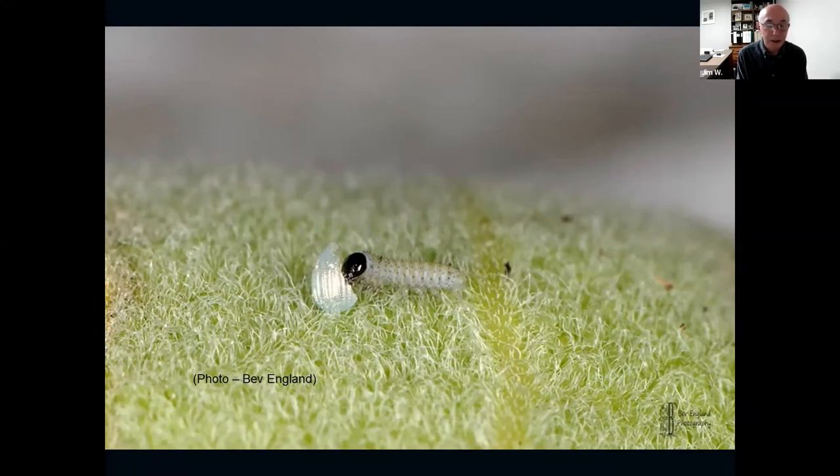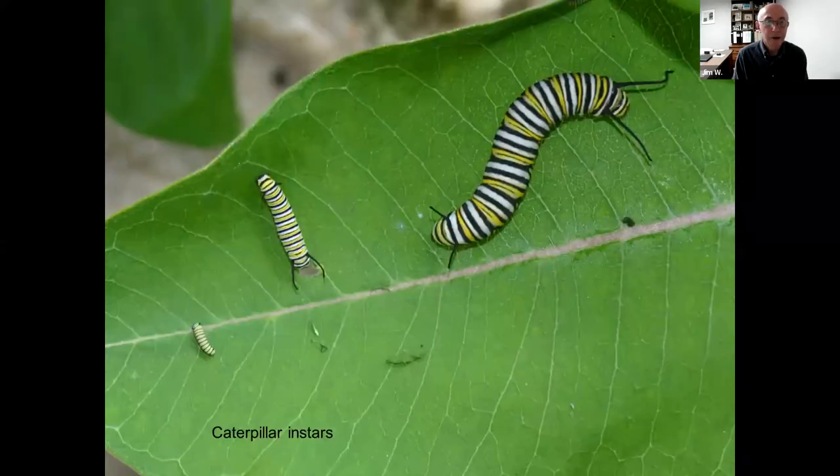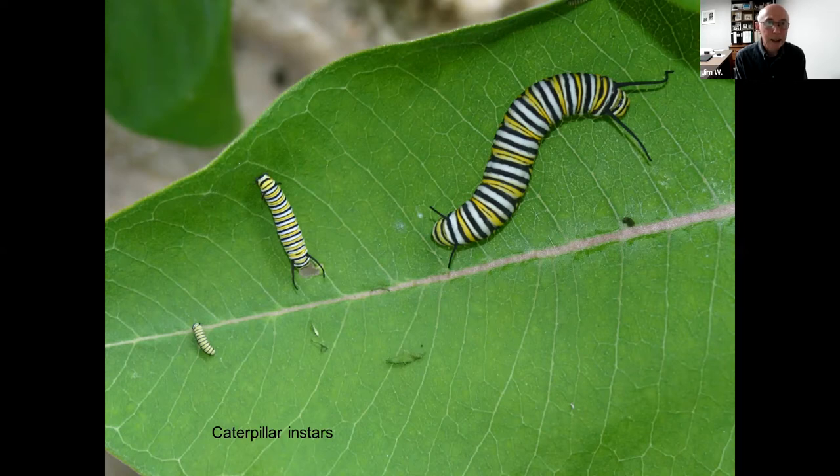Milkweed provides food for the caterpillars when they hatch. Like a lobster or a snake, after the caterpillar has grown to a certain point, it sheds its skin, with a new more elastic skin allowing further growth. It goes through five different stages — called instars — before it becomes large enough to go into a chrysalis. By the time it's almost ready, it's about the size of your little finger, chowing down like crazy on the milkweed leaves. The color is very distinctive: it's the only caterpillar we have that's yellow, white, and black with bands.